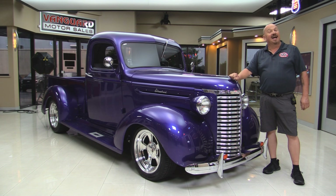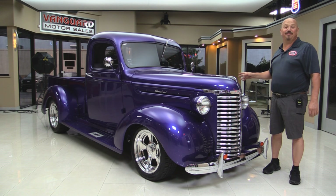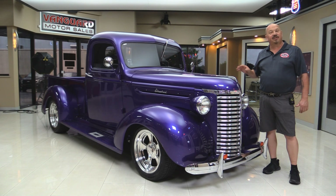Welcome back to Vanguard Motor Sales. I'm Greg and I'm in front of a 1939 Chevy pickup truck. This baby is drop dead gorgeous. I can't wait to show it to you. We're gonna put it up on the lift so you can check out the underside, under the hood, the interior — the whole nine yards.